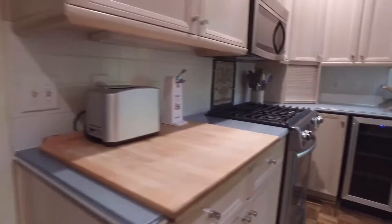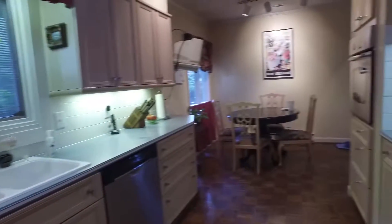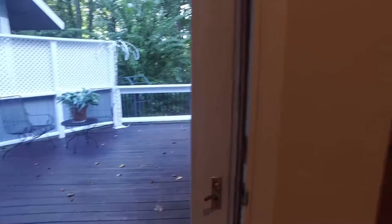A gas range graces the kitchen with wine chiller, front facing window, and stainless steel appliances. Just off the kitchen is the door to the covered porch and the great room.